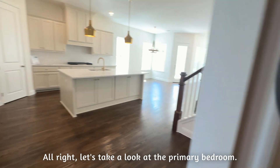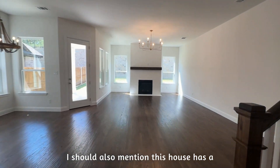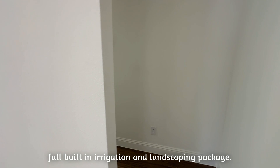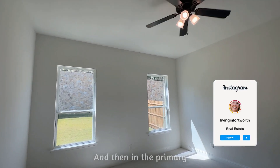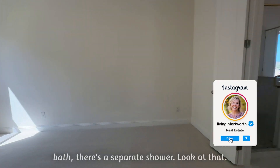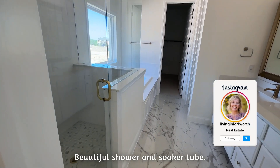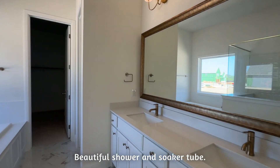Let's take a look at the primary bedroom. I should also mention this house has a full built-in irrigation and landscaping package. A nice size primary with great lighting. And then in the primary bath, there's a separate shower — look at that beautiful shower — and a soaker tub.